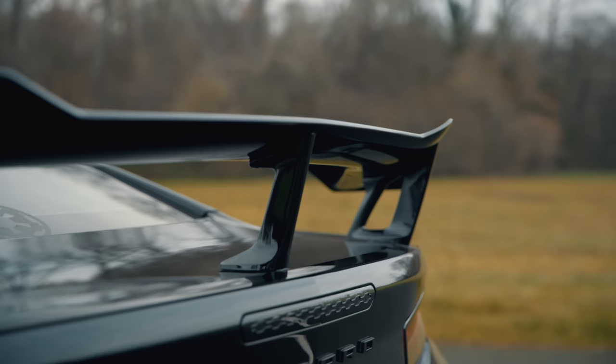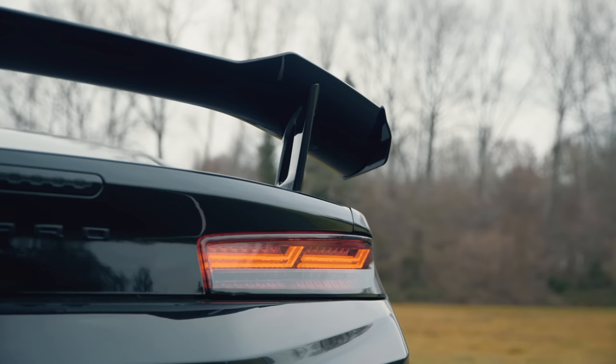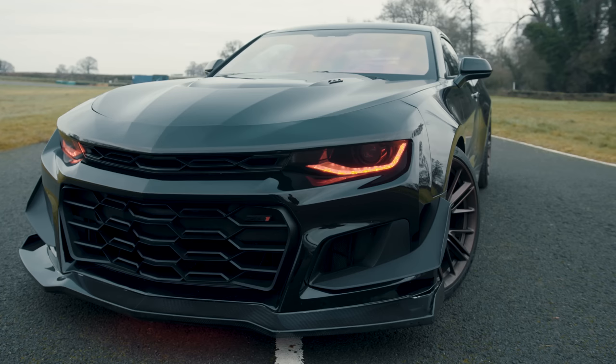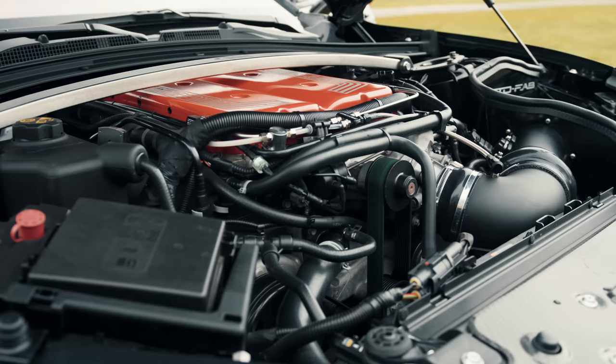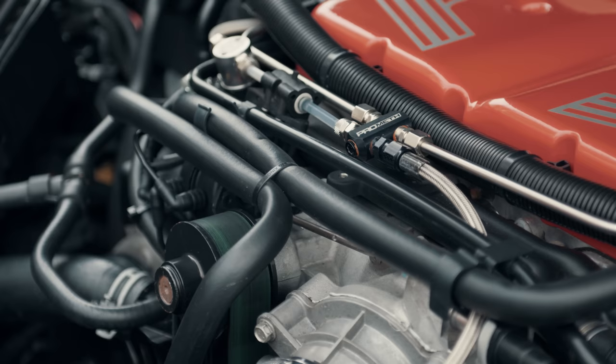The $60,000 ZL1 is a track-focused step-up from the basic Camaro. Where the entry-level LS has a four-cylinder engine and other models a V6, the ZL1 pulls out all the stops with a 6.2-litre LT4 supercharged V8. Standard cars produce 640 horses and 868 Nm, but this particular example is not your average ZL1.